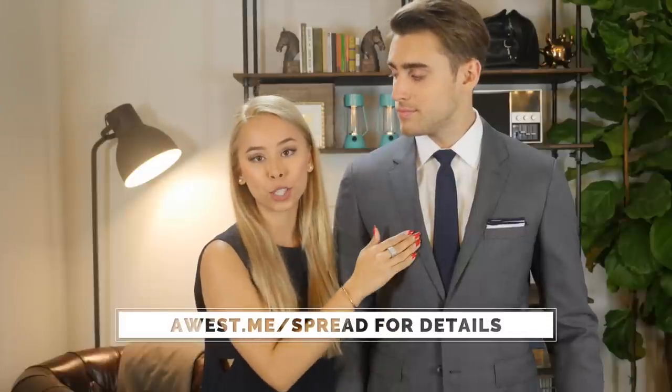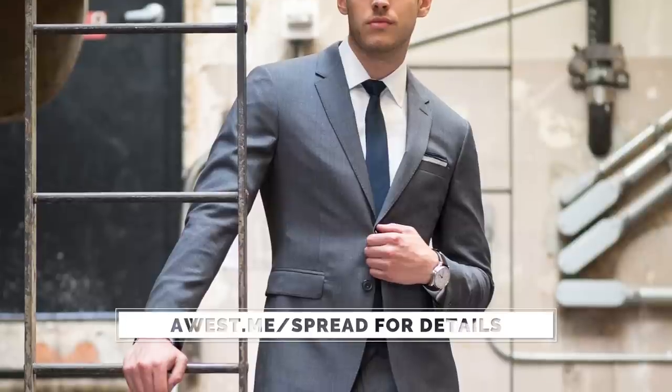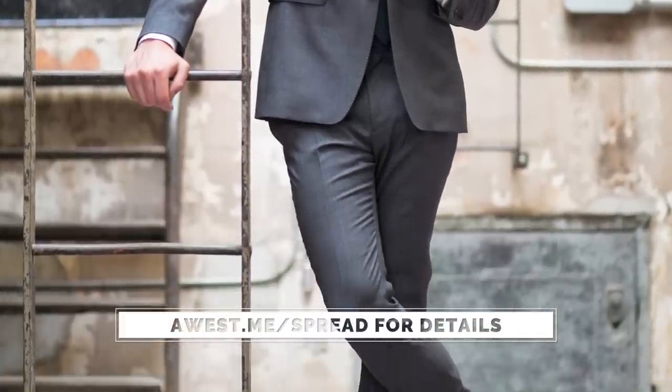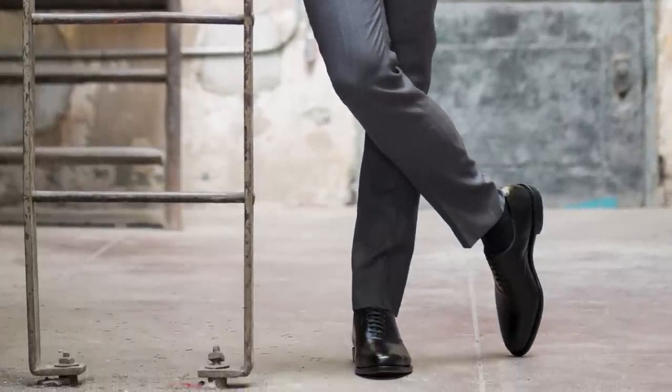And the finale. I have Michael in this beautiful charcoal suit by Brooks Brothers — their Red Fleece line. We kept the same white dress shirt, and I added a beautiful navy tie and pocket square by The Tie Bar. We kept the same IWC Portuguese watch and finished it all off with the same black dress shoes by Allen Edmonds.